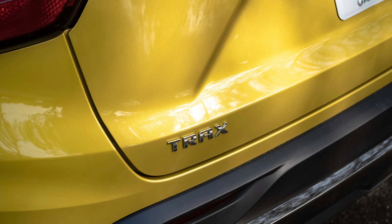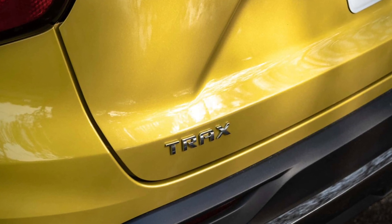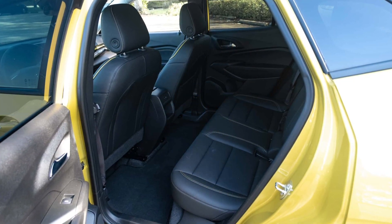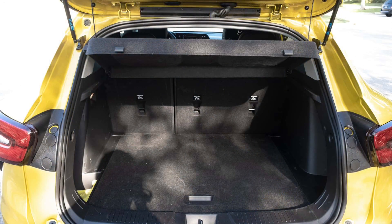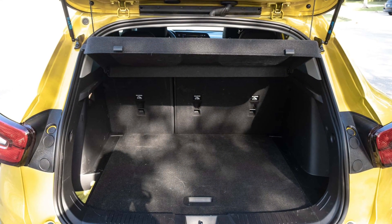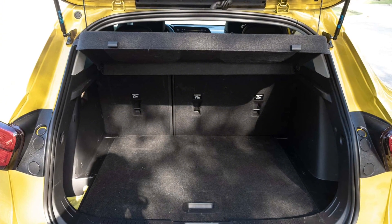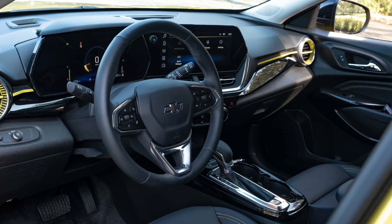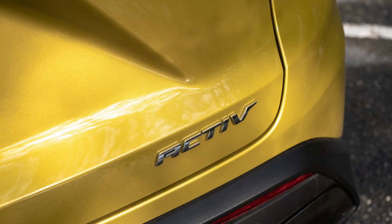This Active model adds exclusive 18-inch black wheels, and the optional Nitro Yellow paint is one of the best colors Chevy offers anywhere. The interior is vastly better than it once was. Faux black leather is the only material and color option on this Active model, but it looks great and feels durable. There are soft touch points throughout the cabin with a few nicely textured hard plastic areas that don't feel egregiously cheap. The yellow accents that line the AC vents and dash add a nice pop of color.